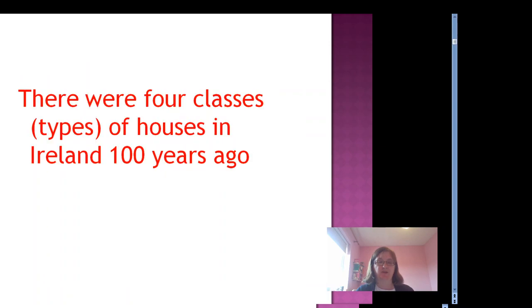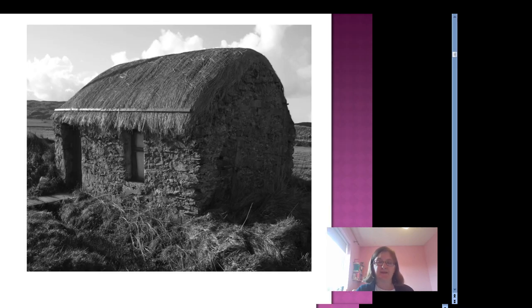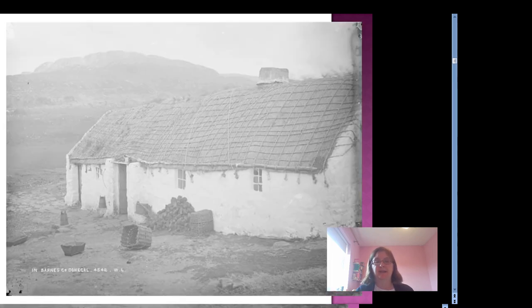In Ireland about a hundred years ago, houses were divided into four different types or classes. A fourth class house was usually a mud cabin with only one room, often with no chimney or windows. The third class house was still either mud or stone built, but with two or even three rooms and it was a sturdier type of house. Most families lived in third or fourth class houses.